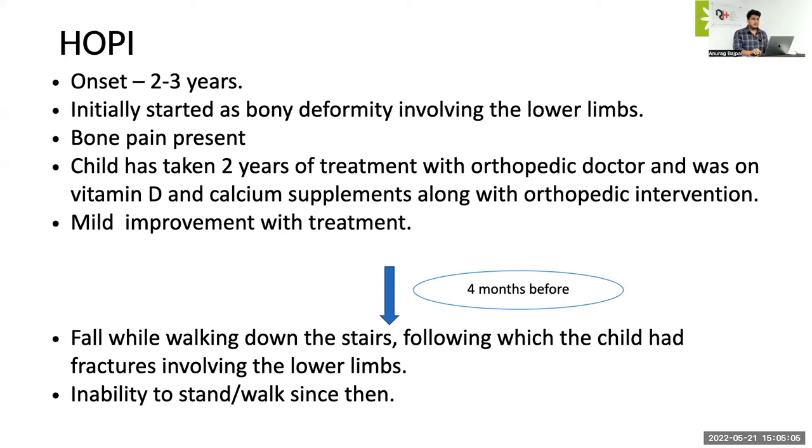I would probably think of the fact that it could be a CKD, because there is refractory rickets. It is definitely a case of refractory rickets along with pathological fractures. One possibility, involving mainly the lower limbs, I would actually think of hypophosphatemic rickets, chronic kidney disease, or renal tubular acidosis.